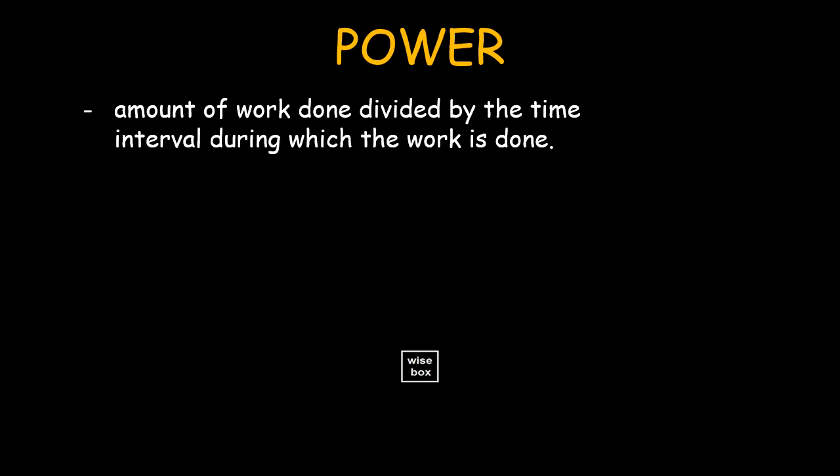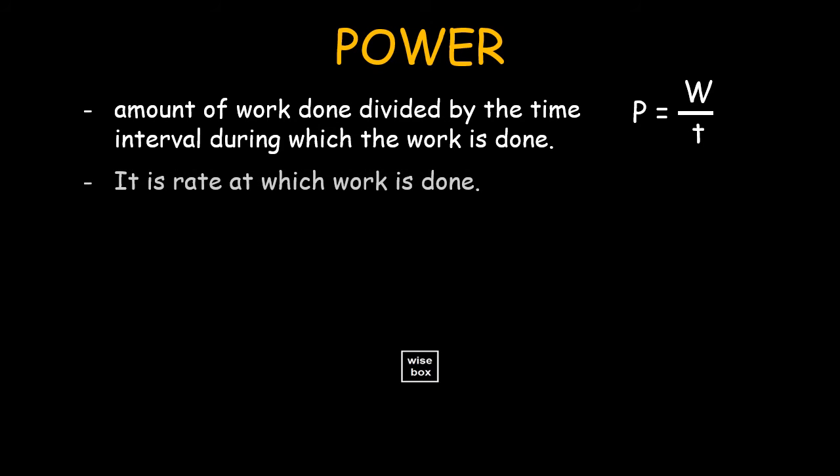Power is the amount of work done divided by the time interval during which the work is done. Power is the rate at which work is done. The unit for power is newton meter per second, or joules per second, also known as watts.